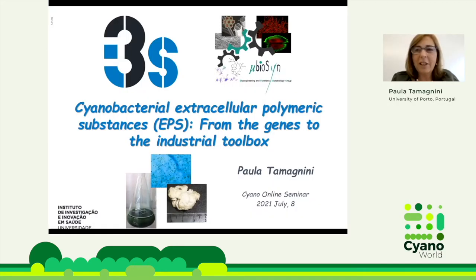Thank you very much for the invitation for this presentation. Today I'm going to talk about extracellular polymeric substances from cyanobacteria, so I will not talk a lot about synthetic biology, but we can discuss that another time.